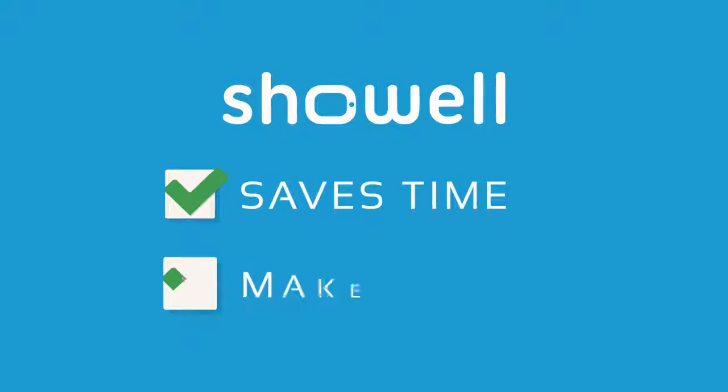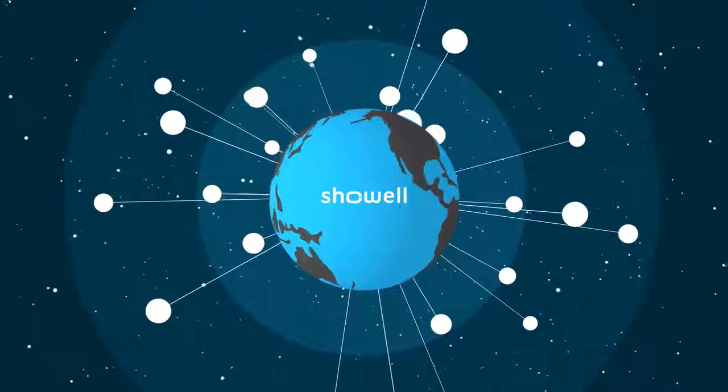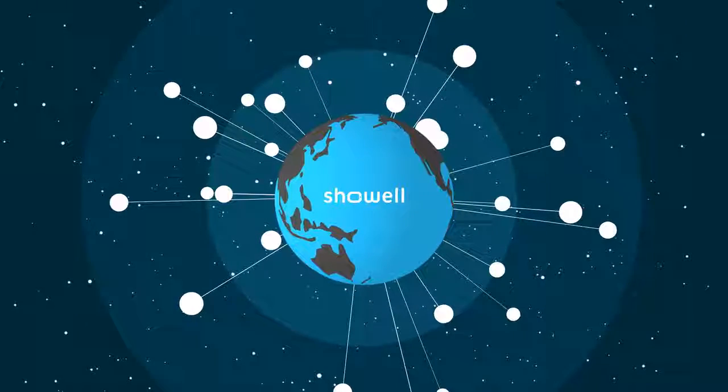ShowWell saves time, and impressive presentations make sales. Find out why more than 250 companies around the globe trust selling with ShowWell today.